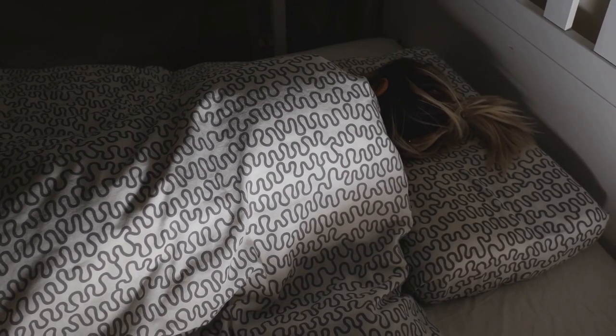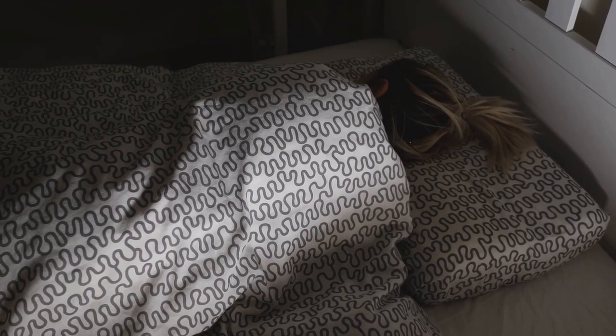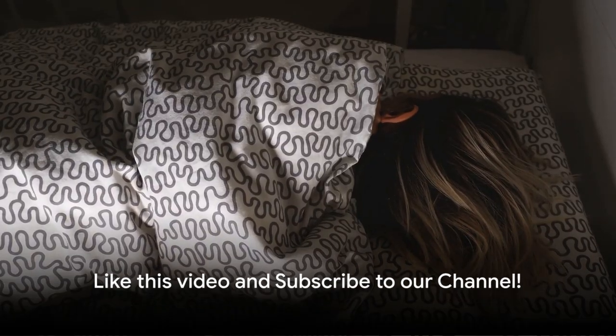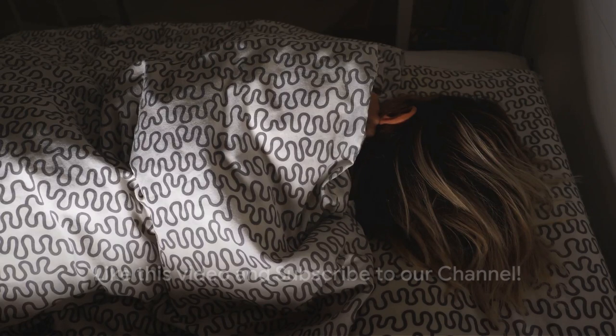So it's time to pull back the curtains, shine a light on this sleep disorder, and arm ourselves with knowledge. Stay tuned as we unravel the 12 signs that you may have sleep apnea.